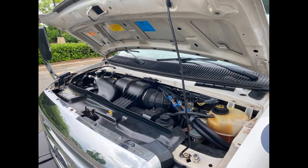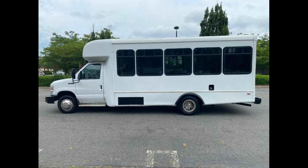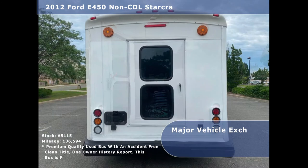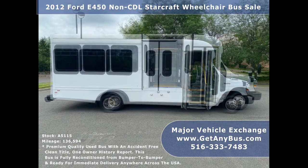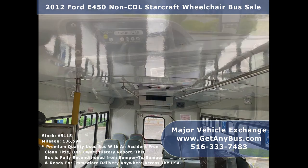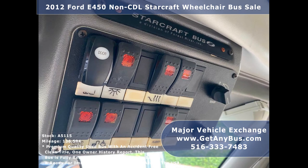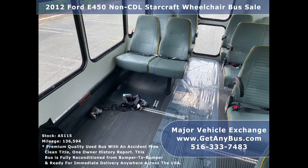All electrical and mechanical equipment is in proper working order. This used bus features an E450 Super Duty chassis with Starcraft conversion, rear door with supplemental exterior lighting, tinted slider coach windows, electric passenger door with heated step, Braun electronic wheelchair lift, power heated mirrors, cruise control and tilt wheel, front and rear air conditioning and heating, Panasonic AM/FM/CD stereo with speakers throughout, advanced high idle control system, and wheelchair safety interlock system.